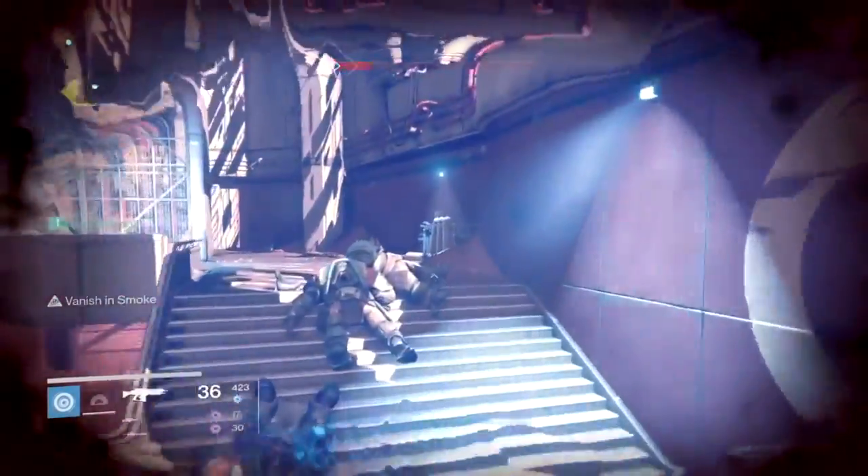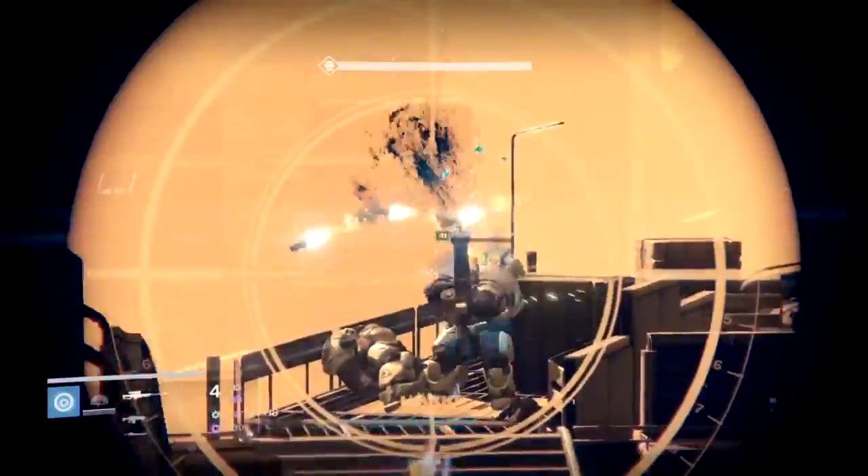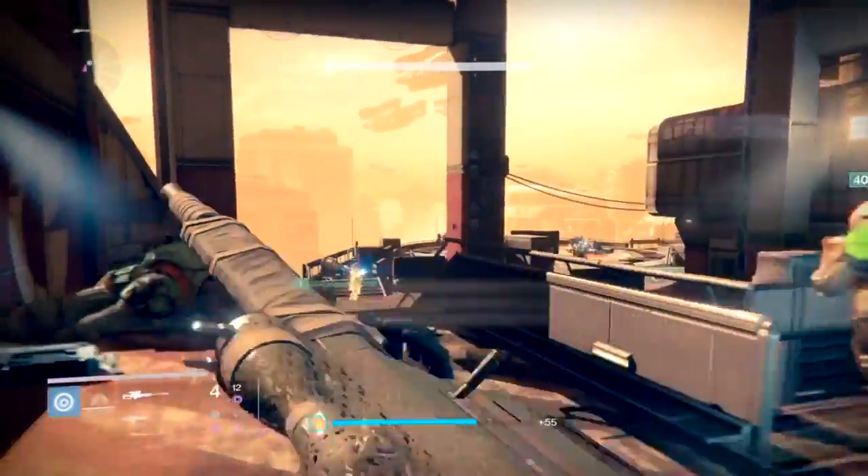So it looks like every class gets a few pieces. Hunter technically gets five items, but that's only because there are three mantles available which are essentially the same mantle in different elemental colors. So that's kind of cool.